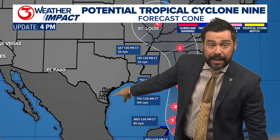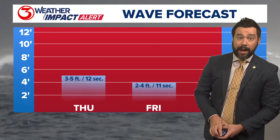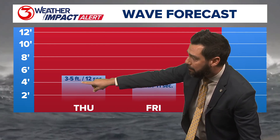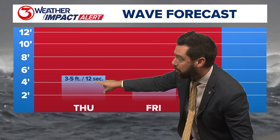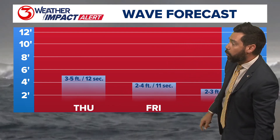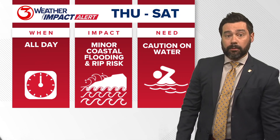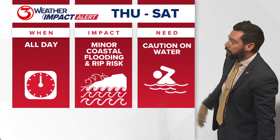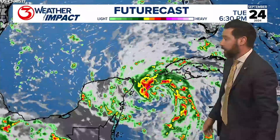We'll still see some minor coastal impacts from this storm. We've got weather impact alerts up for area beaches. The waves aren't going to be huge — two to four feet Friday, three to five feet on Thursday — but the period on them will be long. That alone is enough to raise the rip current risk, so that will be elevated Thursday, Friday, and Saturday. You'll want to use caution on the water.